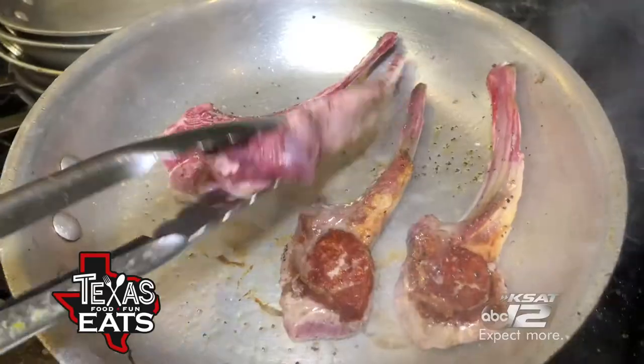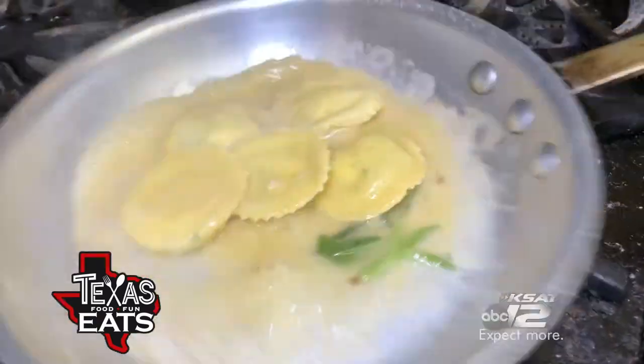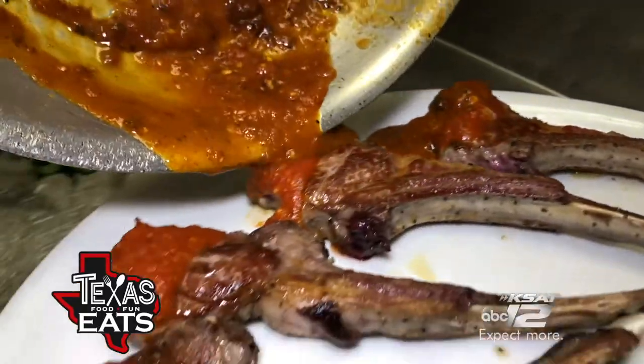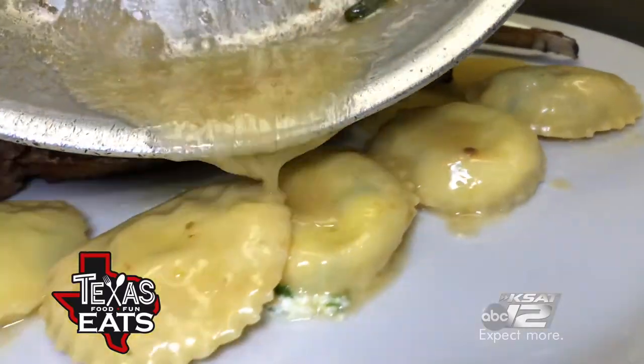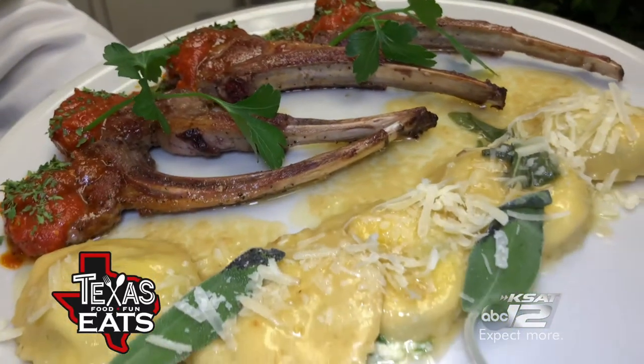They also have a lamb chop and ricotta cheese stuffed ravioli dish that is way too fancy for my blood. They hired a chef from Italy to train the team on how to do everything from scratch. Their chef is from Abruzzo — he loves to cook and he is amazing. But it's hands down one of the best seared lamb chops I've ever eaten.